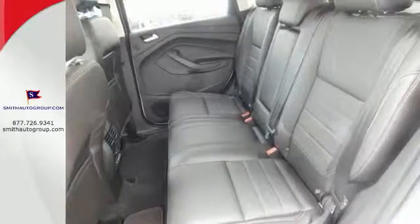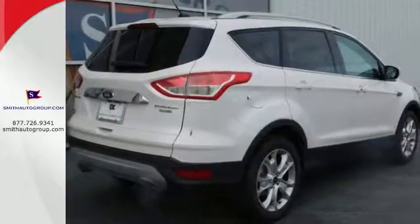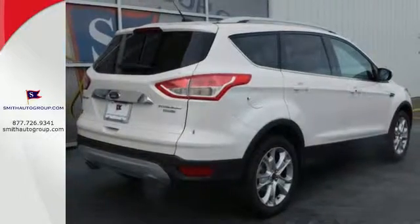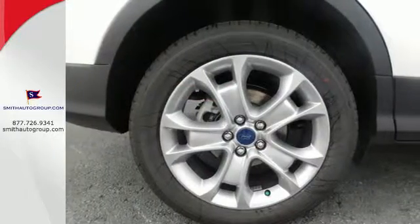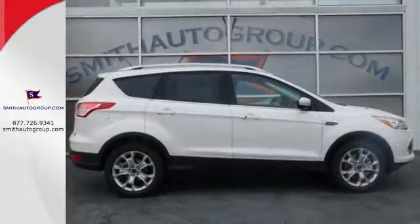You'll effectively escape unnecessary drag and increase gas mileage automatically with the active grille shutters. And this Escape doesn't overlook safety either, with a standard rear-view camera, advanced track with roll stability control, and the personal safety system.